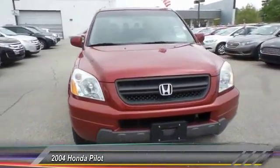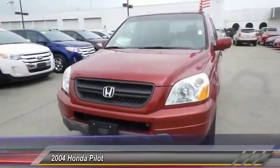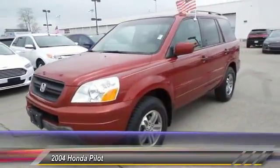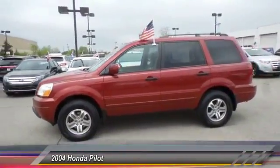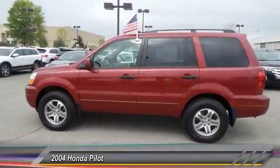The 2004 Honda Pilot. Optimal utility. Indulgent interior. Powerful performer. You'll be ready for almost anything in the Honda Pilot, and it's priced below $10,000.